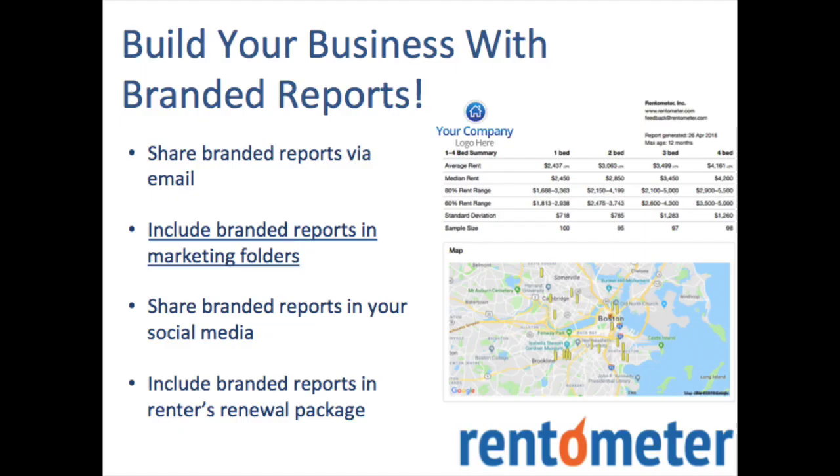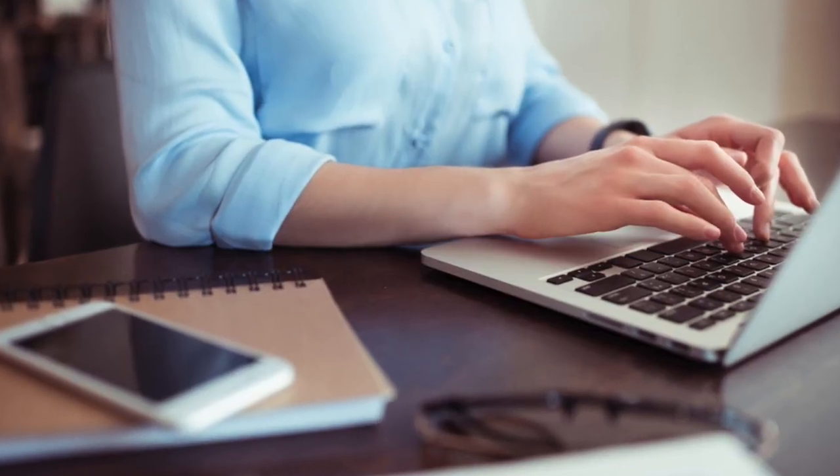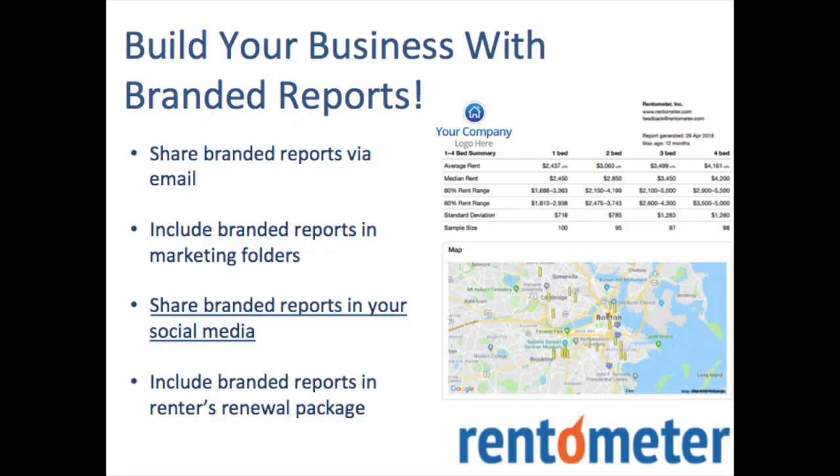Second, print out your customized RentComp reports and use them as a lead generation tool by including them in your marketing packages or attaching as a PDF in marketing proposals by email.